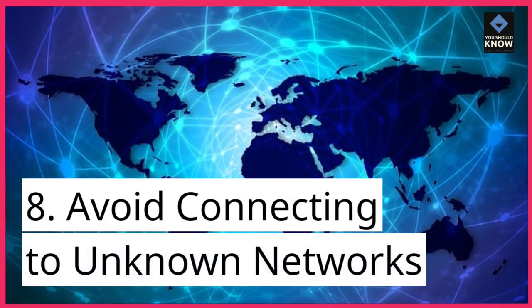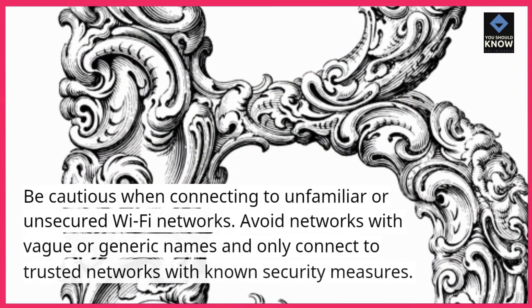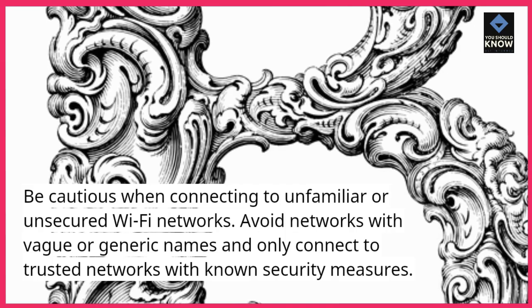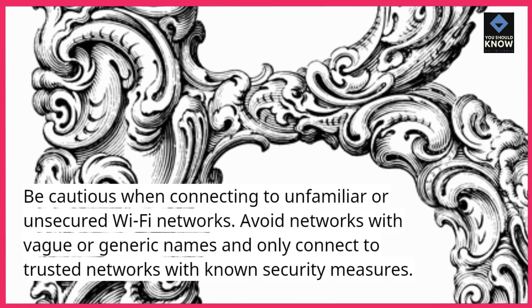8. Avoid connecting to unknown networks. Be cautious when connecting to unfamiliar or unsecured Wi-Fi networks. Avoid networks with vague or generic names and only connect to trusted networks with known security measures.